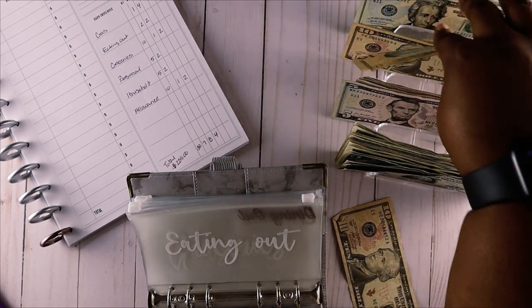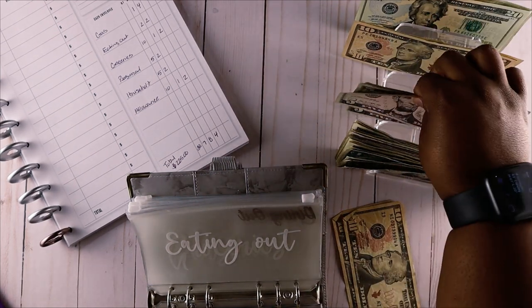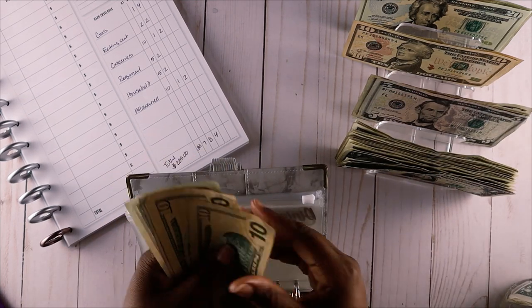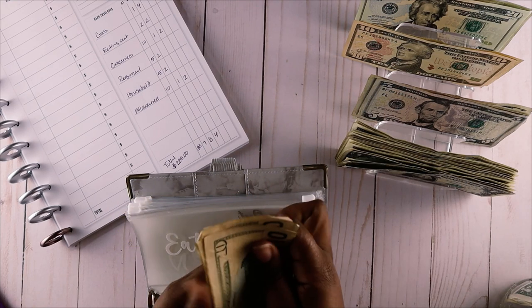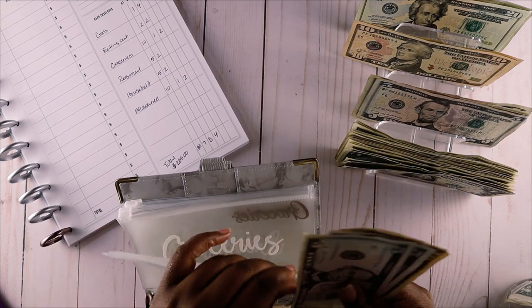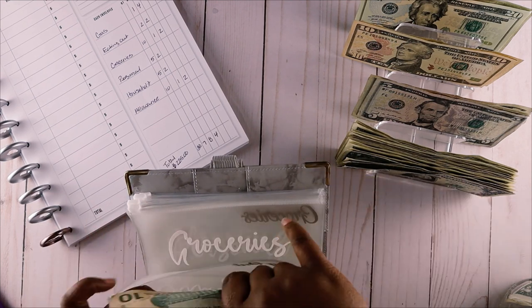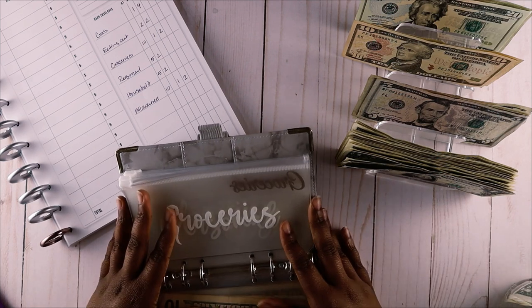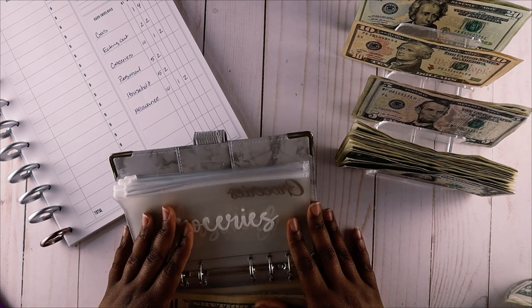Next one is eating out - for eating out we're going to get $30: two tens and two fives. That's 10, 20, 25, 30. $30 for eating out, and I'm just going to try to make this stretch for the whole week.